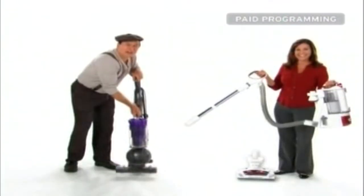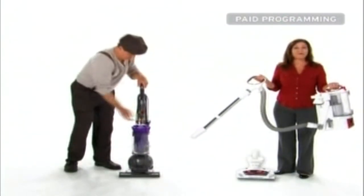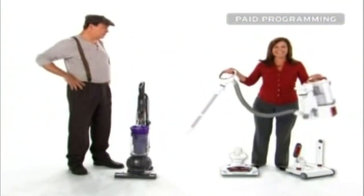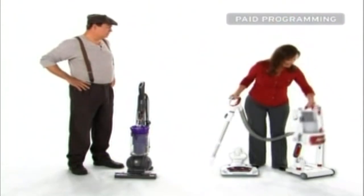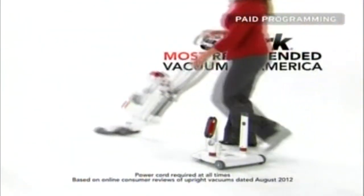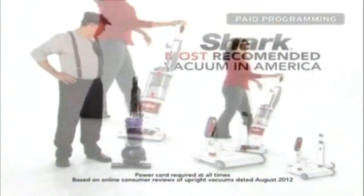My new Shark Rotator also lifts away. How'd you do that? So I can take the Rotator's incredible cleaning power wherever I need to — upstairs, on furniture, under appliances, out to the car — and now I can even put my Lift-Away on wheels. The Rotator has enhanced swivel steering, and the Shark is now the most recommended vacuum brand in America. Is there anything it doesn't do? It doesn't cost $600.